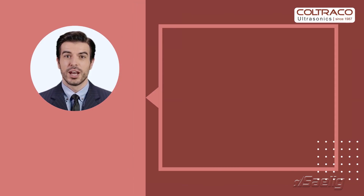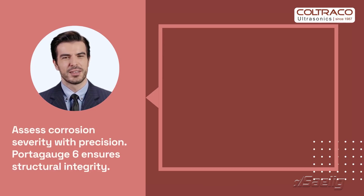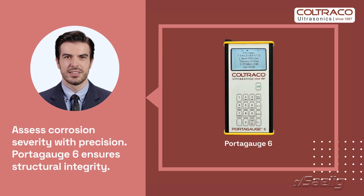By comparing current measurements with original material thickness, engineers can assess corrosion severity. This feature makes the Portugage 6 an invaluable tool for maintaining structural integrity in critical infrastructure.